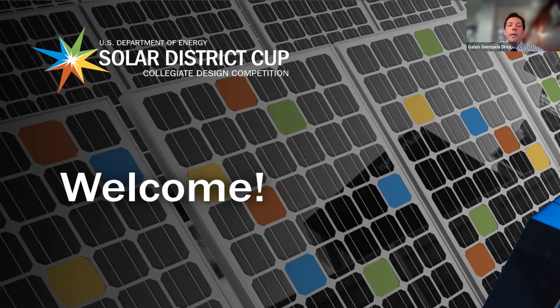Good afternoon, everybody. Thank you for being here. Welcome to the Drexel University presentation for the SolarCrop Challenge. My name is Gail Zanaria. I'm the project manager for the Drexel team.